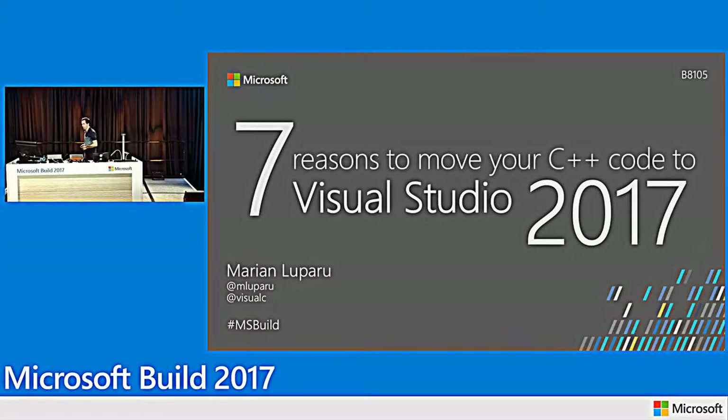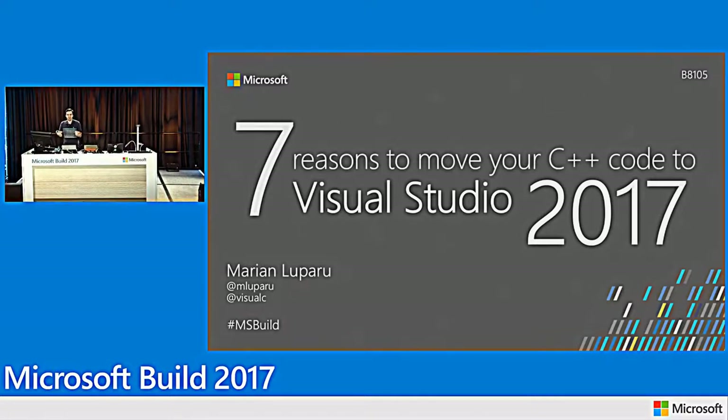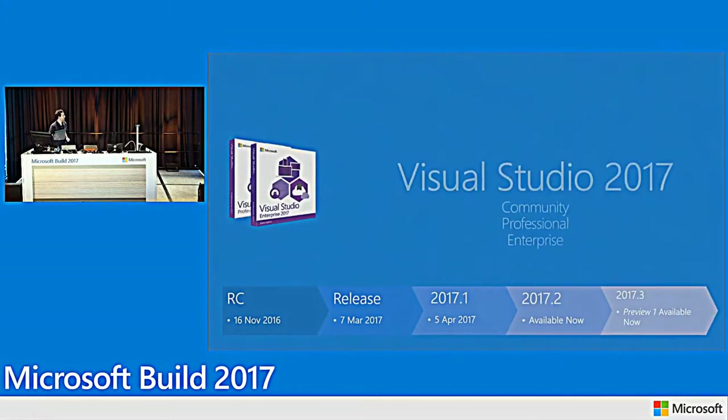Hello, welcome to Build, welcome to Seattle. For those of you that came from sunnier areas, thanks for bringing the Sun to Seattle. My name is Marian Luparu and I am the program manager lead for the C++ team in Visual Studio. Today we'll be discussing Visual Studio 2017. The goal of this talk is to show you how Visual Studio 2017 is the one IDE to provide you a full C++ development experience for every C++ developer, every app.